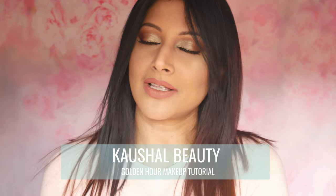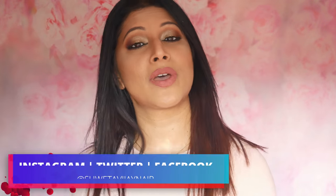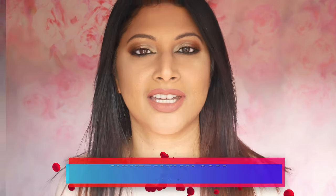Hi my angels and welcome back to my channel. I tried to channel an inner Kaushal Beauty and failed miserably. Hi guys, welcome back to my channel. I am Shweta Vijay. Welcome to my space. If you are new, don't forget to hit that little red button and stick around.